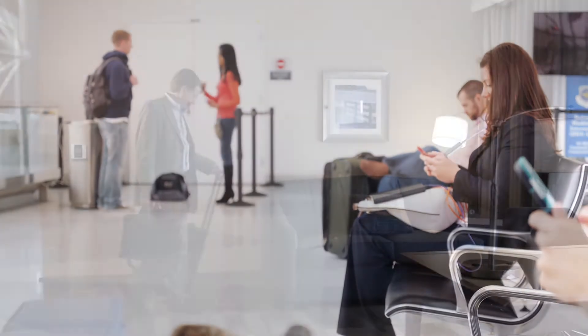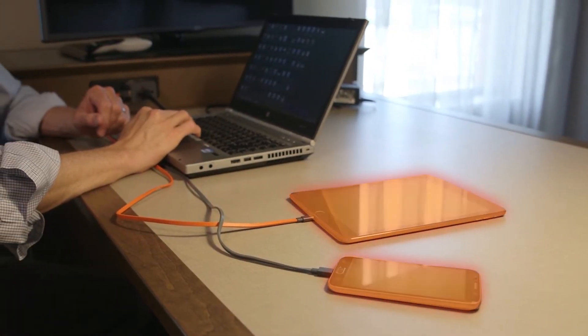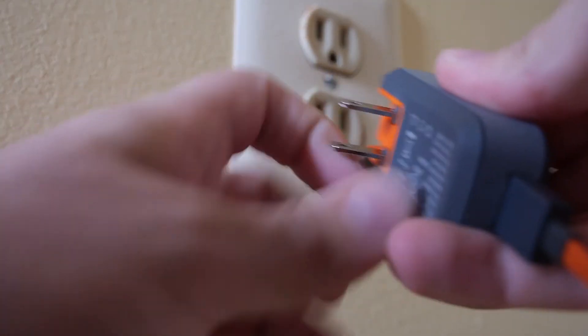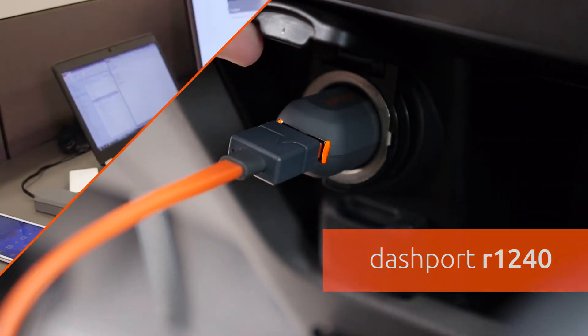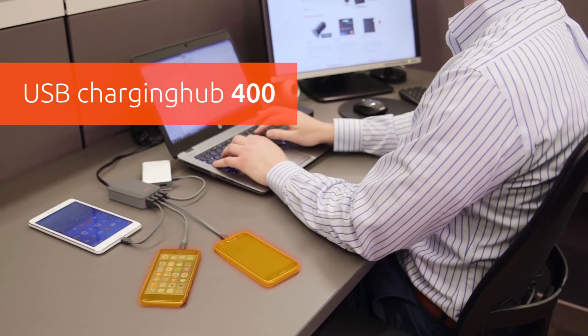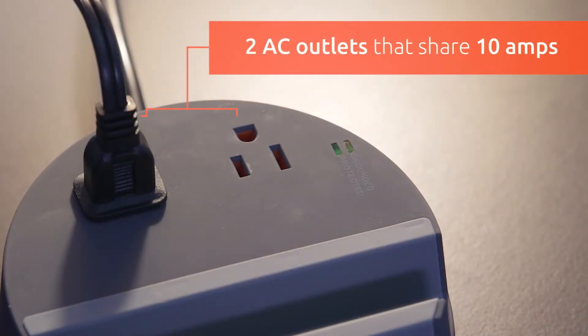After you have determined which environment you are trying to charge in, the next thing you need to determine is the number of mobile devices you will need to charge simultaneously. Most Venta chargers such as the Walport E1100 and the Dashport R1240 offer a powerful charge to a singular device, but a few of them such as the USB Charging Hub 400 and the Desktop Charging Hub S500 support up to five devices for simultaneous charge.